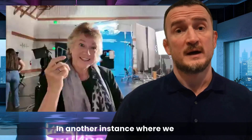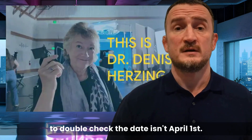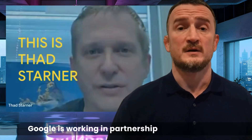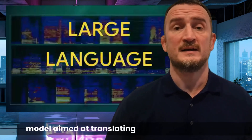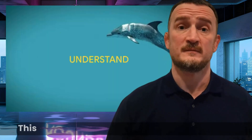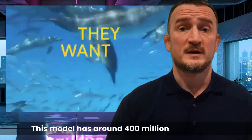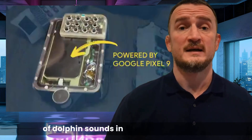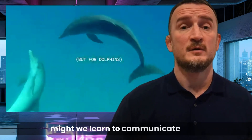In another instance where we have to double-check the date isn't April 1, Google has announced that it's going to help humans talk to dolphins. Google is working in partnership with the Dolphin Project, and has developed Dolphin Gemma, an AI model aimed at translating dolphin vocalizations. This model has around 400 million parameters, allowing for real-time analysis of dolphin sounds in their natural habitat. Could this initiative really unlock our ability to talk with dolphins? And if it works, what other animals might we learn to communicate with?